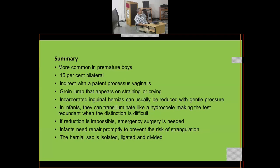In summary: inguinal hernias are more common in prematurely born boys; 15% are bilateral; they are usually indirect with a patent processus vaginalis, which normally becomes obliterated soon after birth. A groin lump appears on straining or crying but disappears on lying down. Incarcerated inguinal hernias can usually be reduced with gentle pressure. In infants they can transilluminate like a hydrocele, which can make the distinction difficult. If reduction is impossible, emergency surgery is performed.